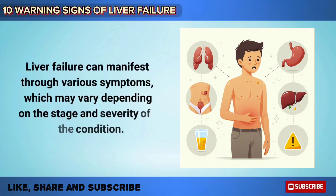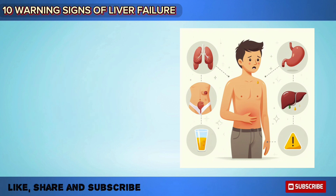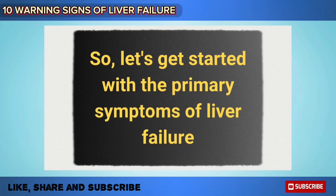Liver failure can manifest through various symptoms, which may vary depending on the stage and severity of the condition. It is essential to recognize these signs early to seek appropriate medical intervention. So let's get started with the primary symptoms of liver failure.